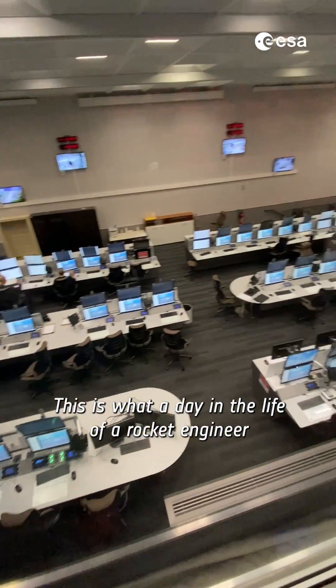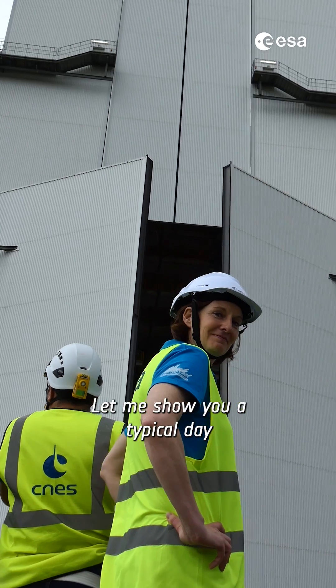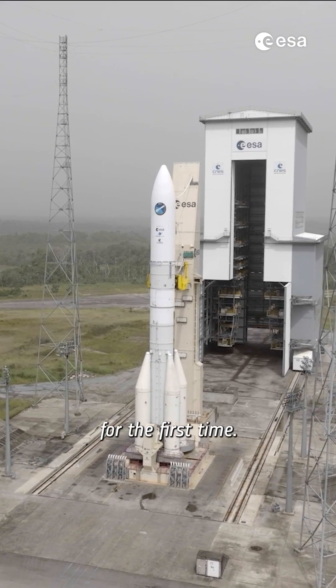This is what a day in the life of a rocket engineer working at the European Space Agency looks like. Hello, I'm Tina. Let me show you a typical day at Europe's spaceport in French Guiana. This is where our rocket Ariane 6 will soon be launched into space for the first time.